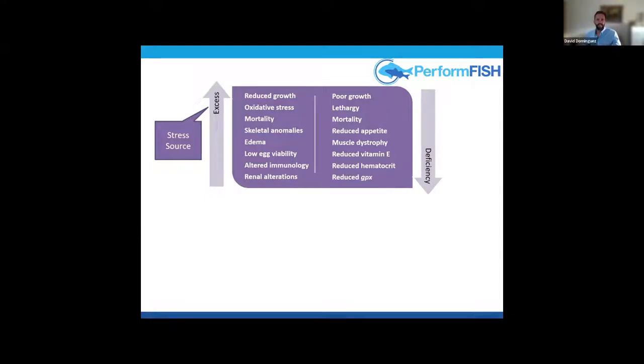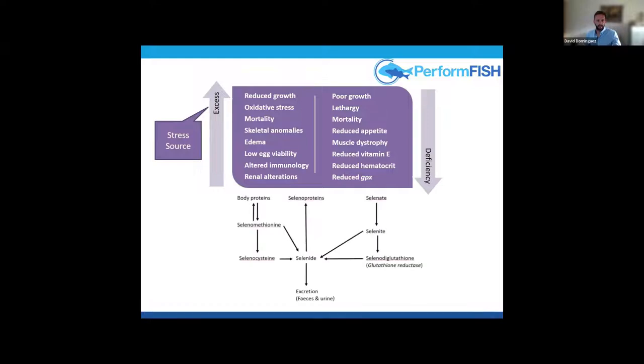Selenium toxicity may also be influenced by the source of supplementation. There are different sources, including selenomethionine, selenite, and selenate.